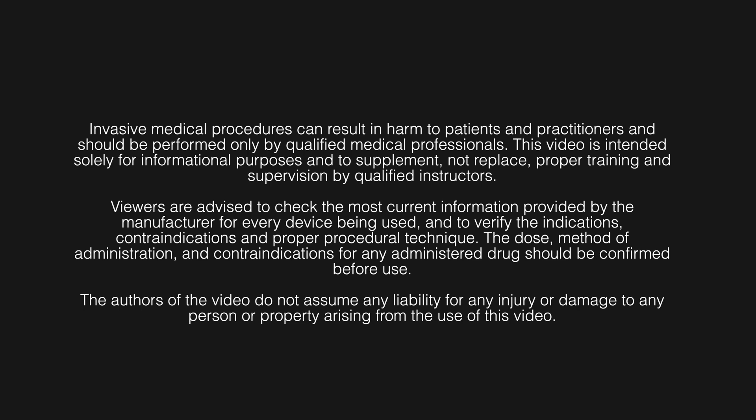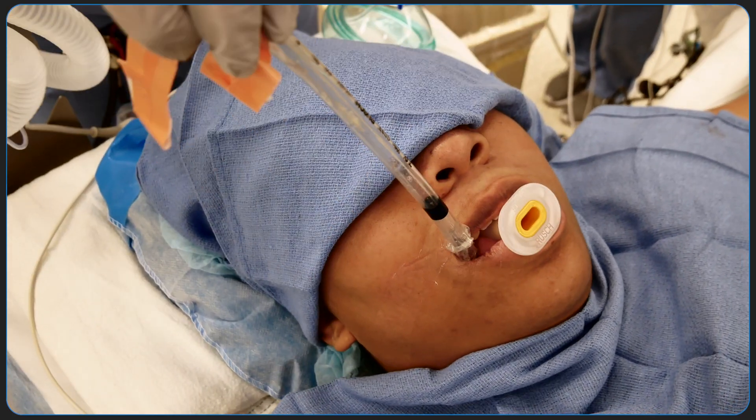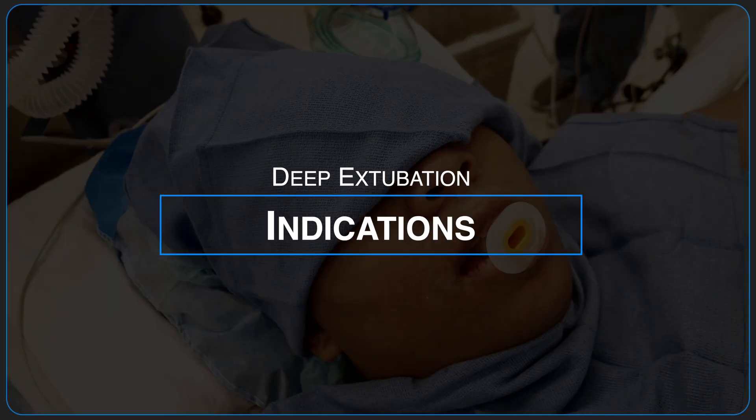In this video, we're going to discuss the basic considerations for safely performing a deep extubation. We'll also mention some additional strategies to consider with increased competency and comfort in practice.